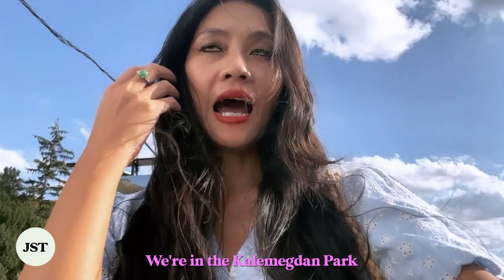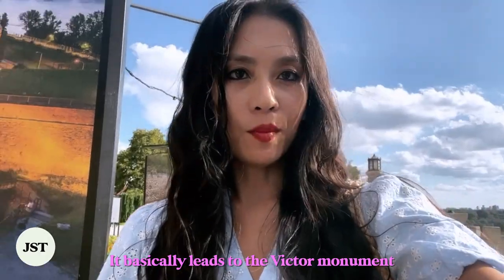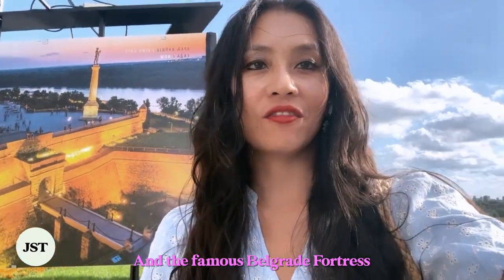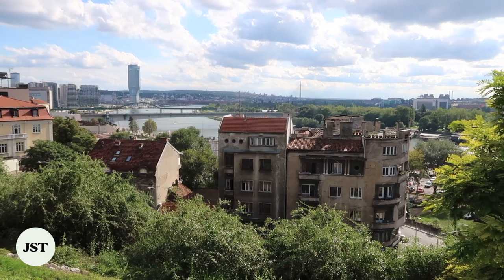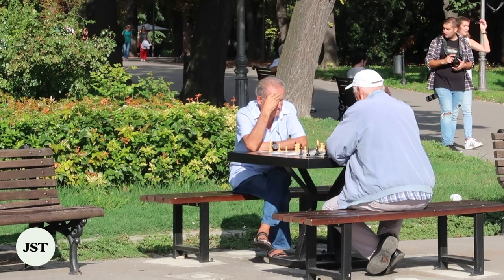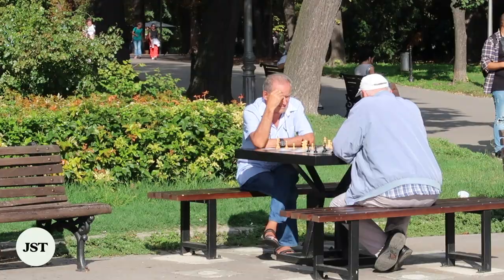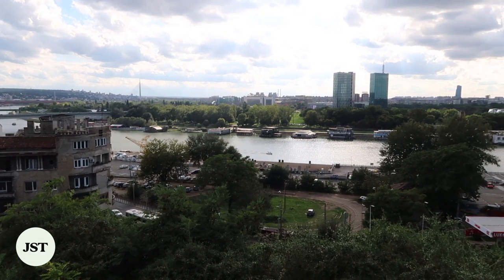We're in Kalemegdan Park. It basically leads to the Victor Monument and the famous Belgrade Fortress. Kalemegdan is the largest park, situated at the confluence of the Sava and Danube rivers. The park was once part of the town field within the Belgrade Fortress, used by the Ottoman army to train military before battles.